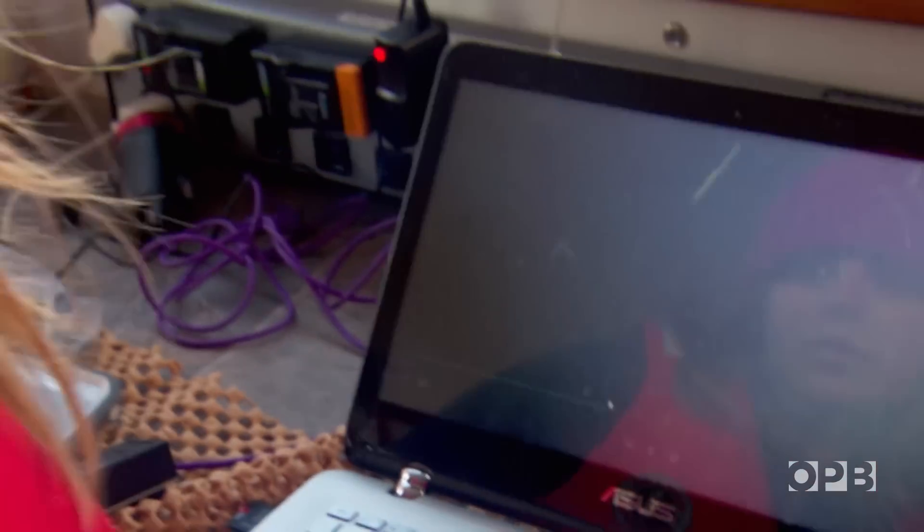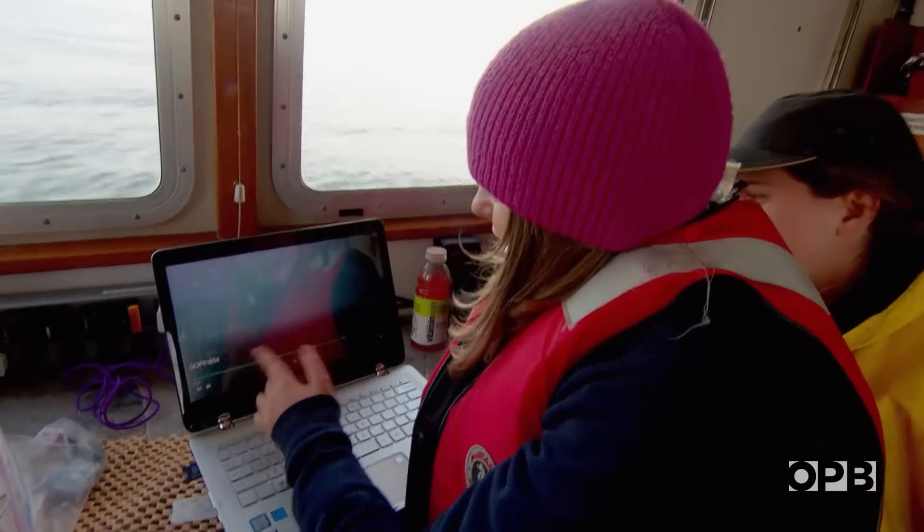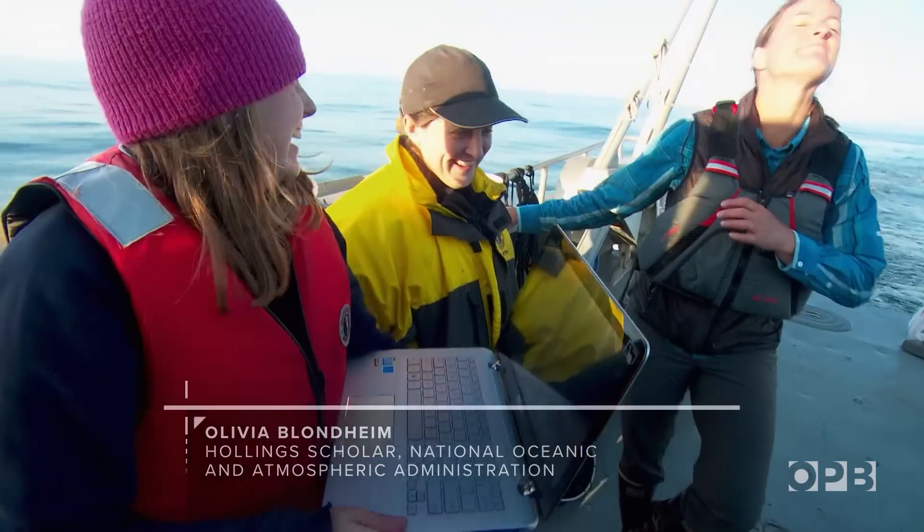Biology student Olivia Blondheim wants to learn more about how these creatures work, so she's gathering underwater video. Finally, she spots one. This is my first pyrosome that I've caught on video, so I'm really excited. It's my pyrosome.